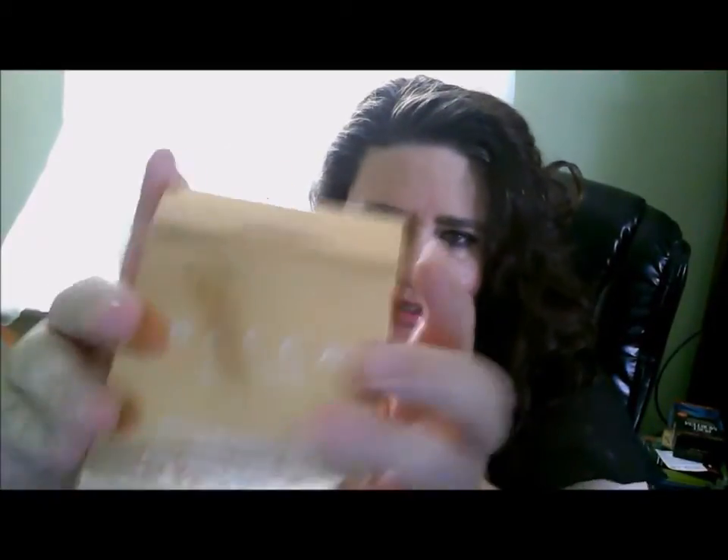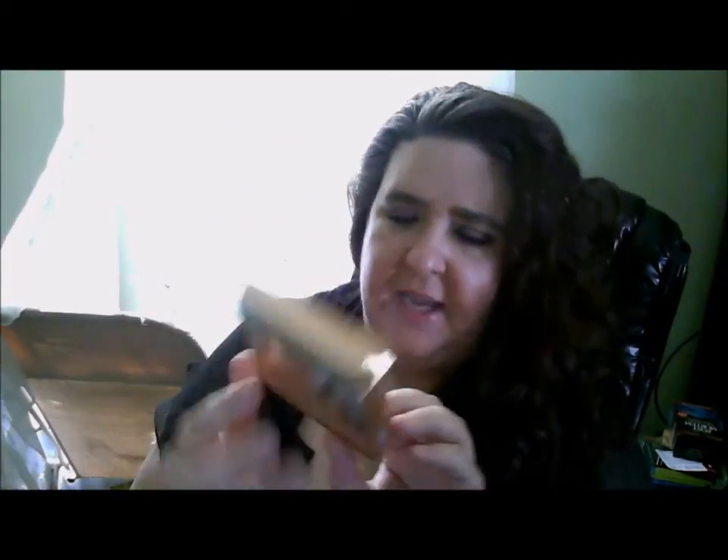The first product is all over YouTube right now, so you have probably seen many, many videos about it. The Becca x Jaclyn Hill collaboration — there's the beautiful Jaclyn Hill right there. She is a very gorgeous young lady and she worked together with Becca. She feels this is the perfect highlighter because it's going to work for everybody, every skin tone. It is called Champagne Pop, and it's one of the shimmering skin perfecters. Here is the packaging.